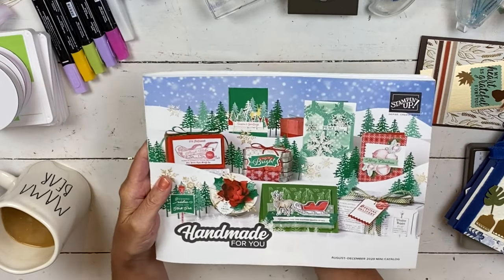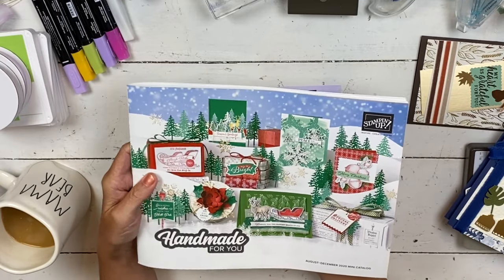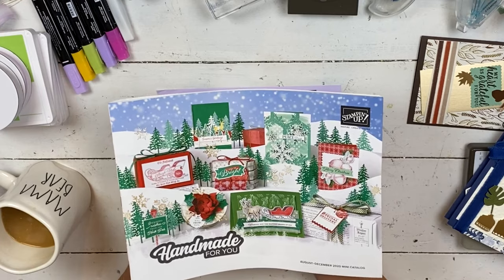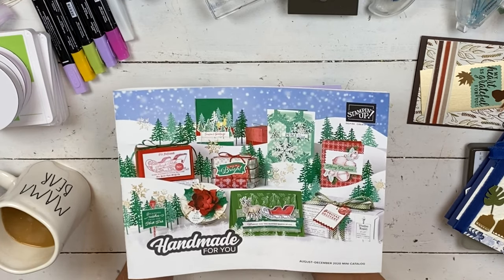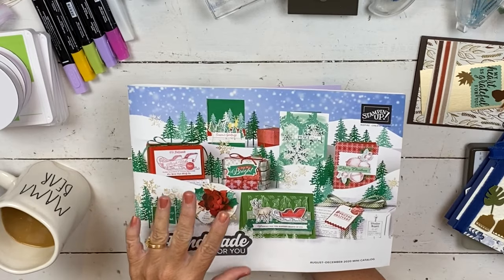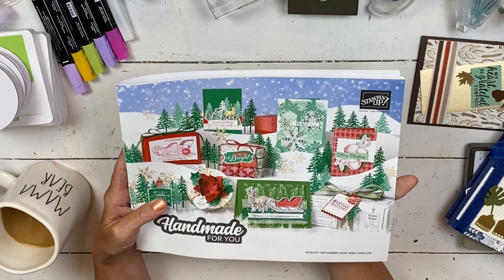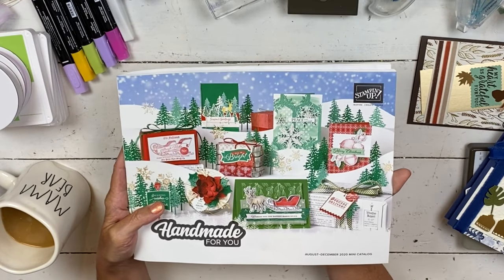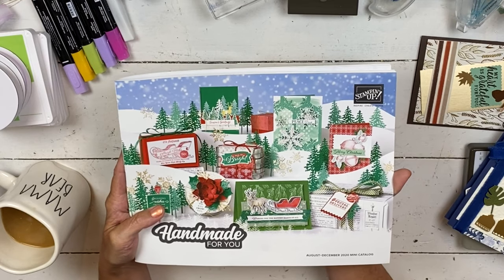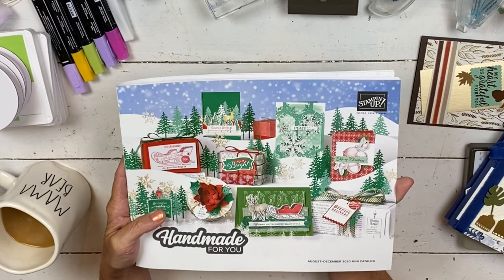If you are one of my customers, you should have this by now if you've ordered from me $50 or more since April. If you haven't gotten it, it'll be coming in the next day or two. I sent them regular mail, so sometimes that goes a little slowly. Those of you coming to camp tomorrow, you'll get it at camp. If you don't have one and you don't have a demonstrator and you'd like me to send you one, just send me a message wherever you're watching this from. You can comment on Facebook or YouTube and I'll get in contact with you.